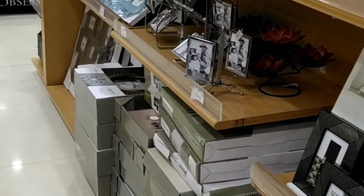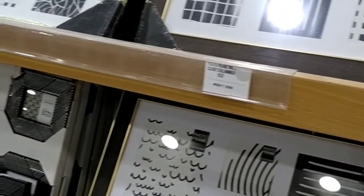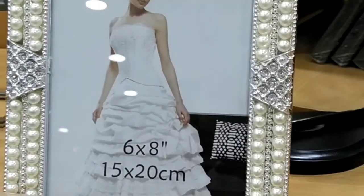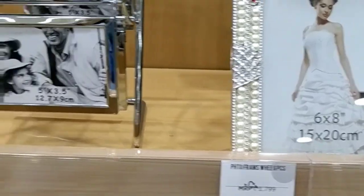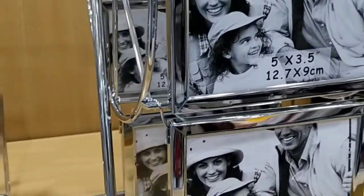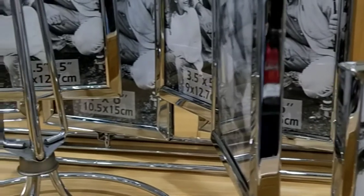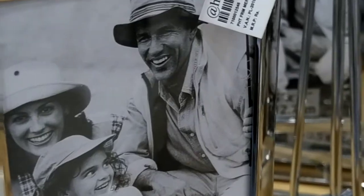This is a photo frame. There are different styles of photo frames — you can see them step by step. They are all in the same model and they are super quality.